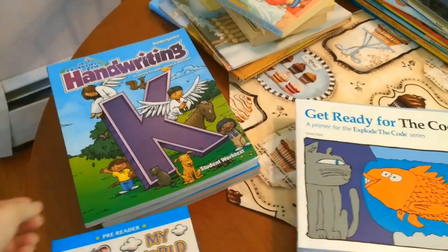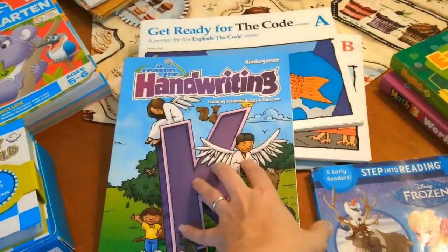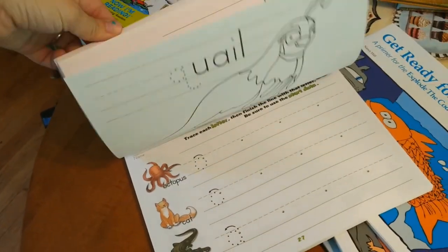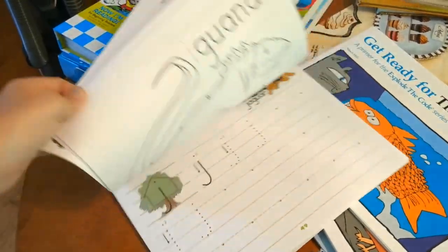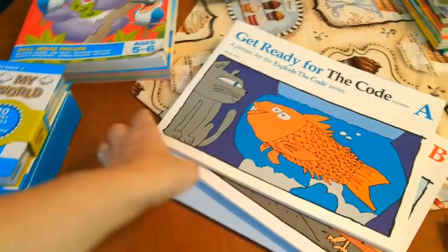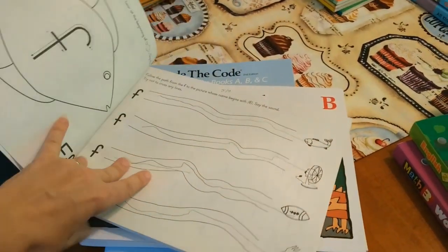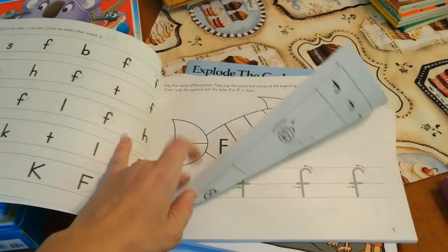We're going to start with the kindergartner. This year we are going to try 'A Reason for Handwriting' — just simple handwriting things to work on the letters. I figure that's easy enough for her. We are also going to do 'Get Ready for the Code.' She already started it at the end of last year. We started with F obviously, and then we're going to keep working our way through.